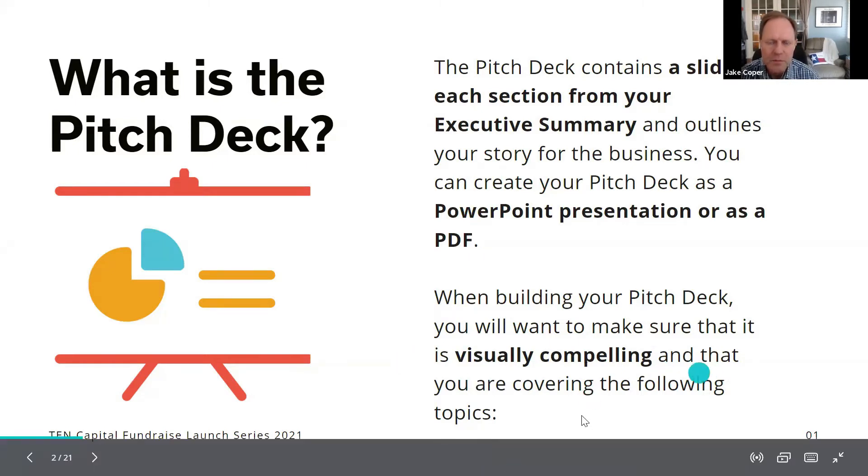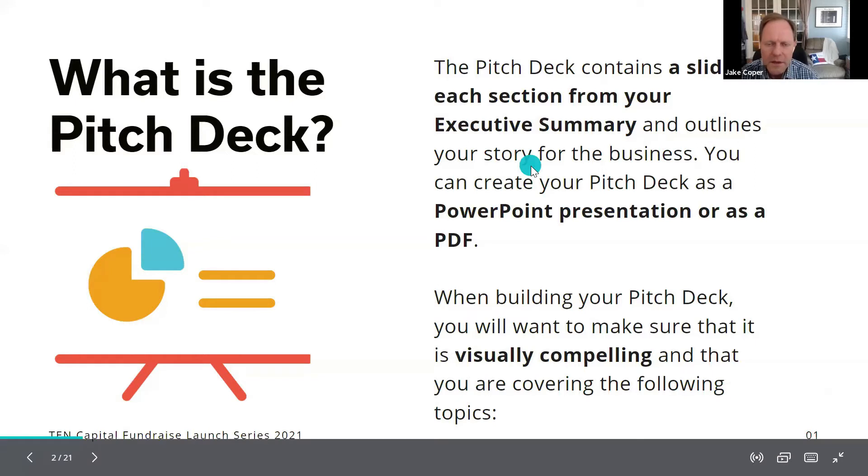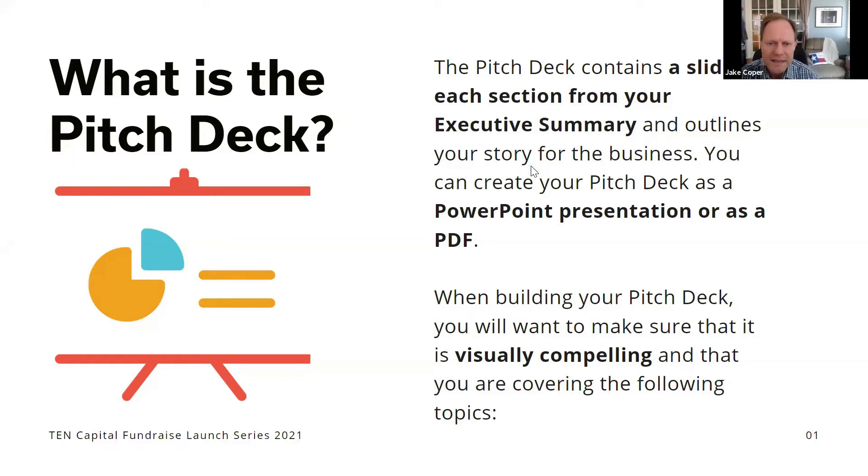Don't put everything on the slides word for word — you're already saying it, so you'd be duplicating. The deck also needs to be visually compelling. If you can say something with a picture, image, graph, chart, or diagram instead of words, then do so. It communicates the message a lot more clearly than putting everything in text on the screen.